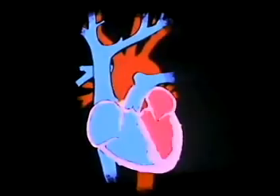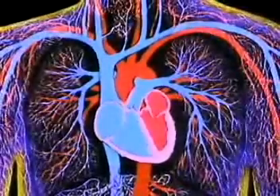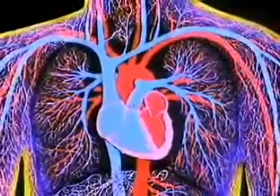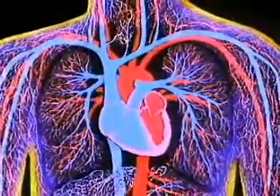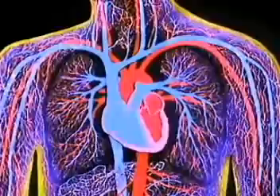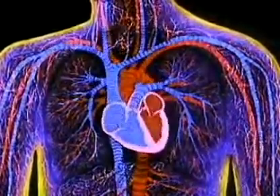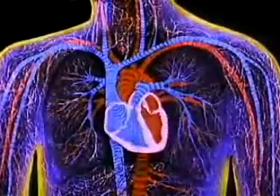Connected to these chambers are the largest blood vessels in the body. From these branch out the lesser blood vessels, which, along with the blood, comprise the rest of the circulatory system. The heart powers the circulatory system. It is the pump, and pumping blood is its one and only job.